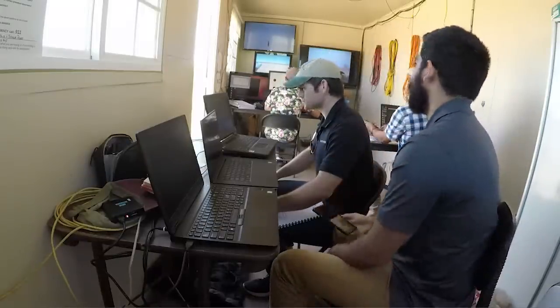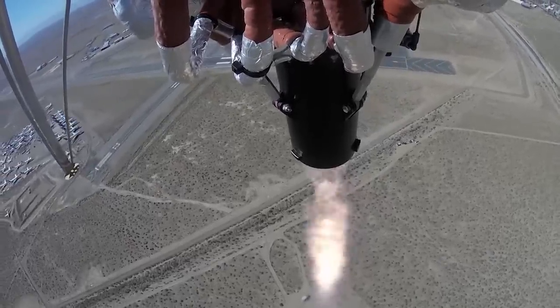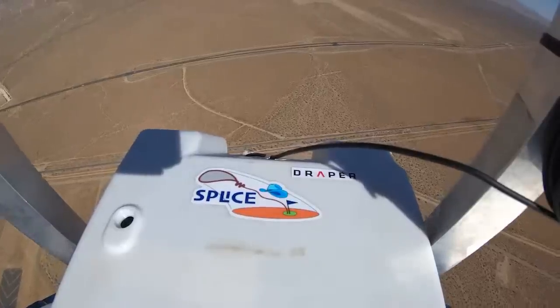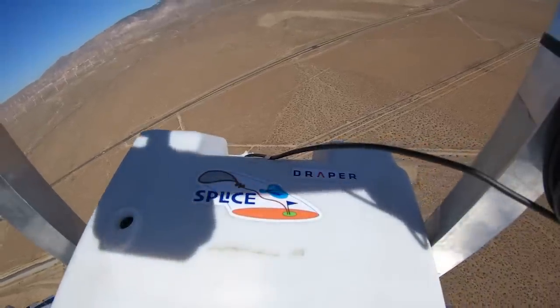Testing on rockets gets us even closer to that lunar landing-like test, where we can get as close as we can to that actual lunar landing here on Earth, allowing us to have additional confidence that our systems are going to work when we actually go to the moon.